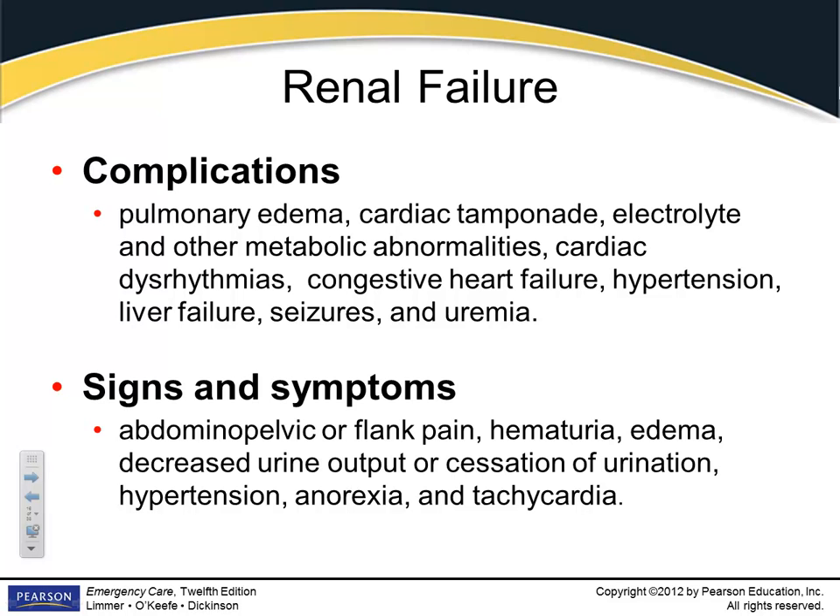These patients are primed for cardiac arrest — mainly because of electrolyte imbalances causing cardiac dysrhythmias. All the toxic materials circulating in the bloodstream pass through the heart tissue and coronary arteries. It's not uncommon to respond to somebody in respiratory distress at a dialysis center and find them in cardiac arrest — pulmonary edema and cardiac dysrhythmias together are very dangerous.